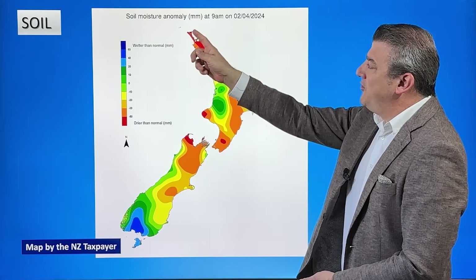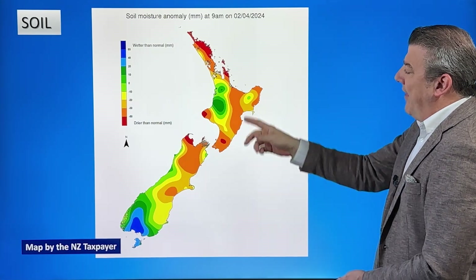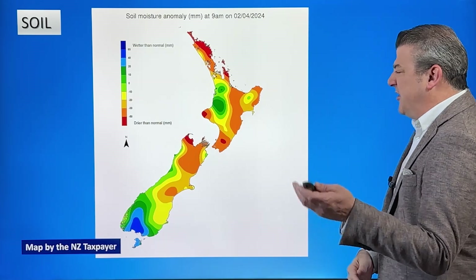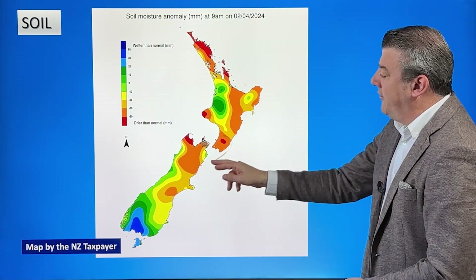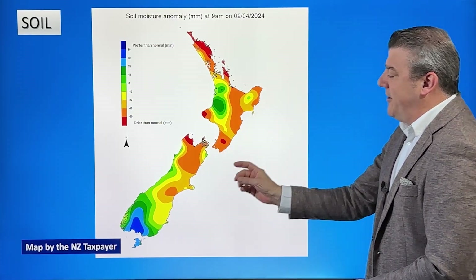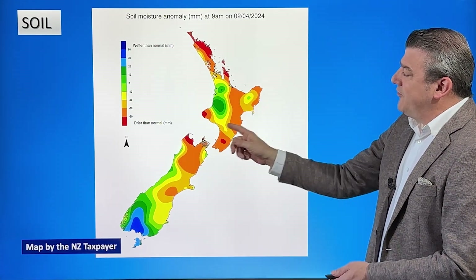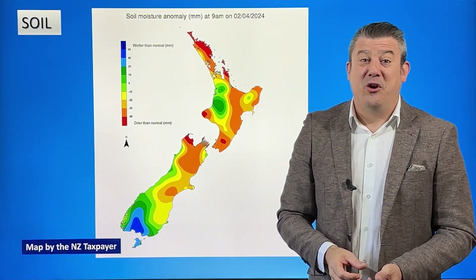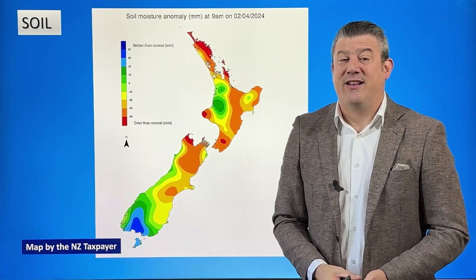Looking at soil moisture maps: the far north and Northland are very dry, as are Great Barrier Island and the Coromandel Peninsula, and through Bay of Plenty into Hawke's Bay, though we're not getting many complaints there. More concern is coming from further down the country. There are issues with this NIWA-made map — the curvy and smooth appearance is a sign that computers are guessing data between measurement points, so it's not the most accurate, just a rough guide.